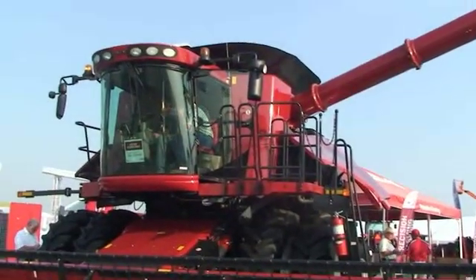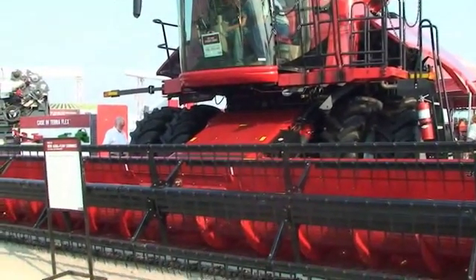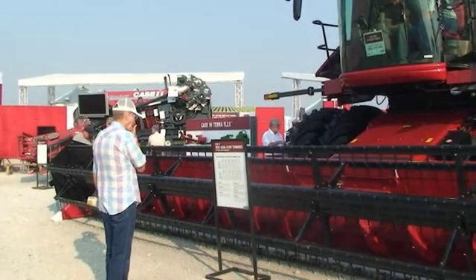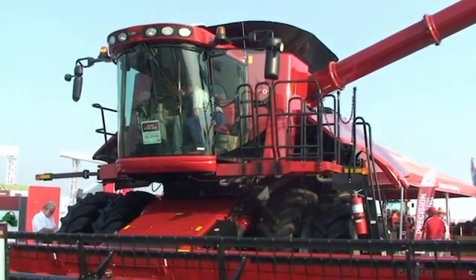With it comes the new SCR technology that we've rolled out into our Magnums and Staggers. We're going to continue to build on the fuel efficiencies that our Magnums and Staggers have been improving in the field, maintaining on average a 10% minimum fuel efficiency savings — to put more money back into our customers' pockets and produce more with less.